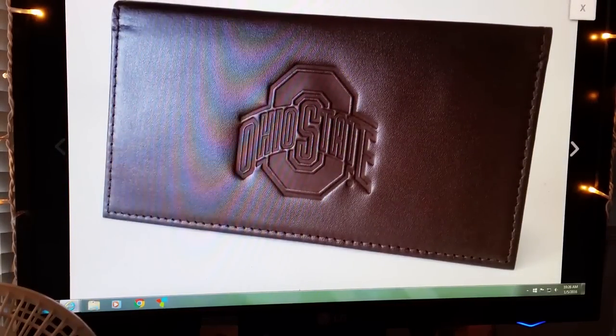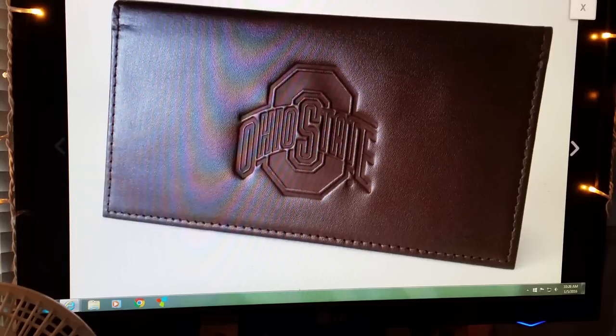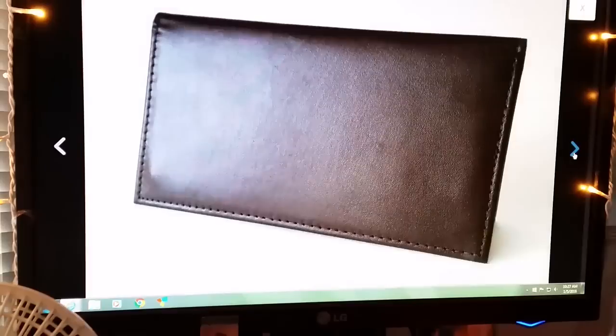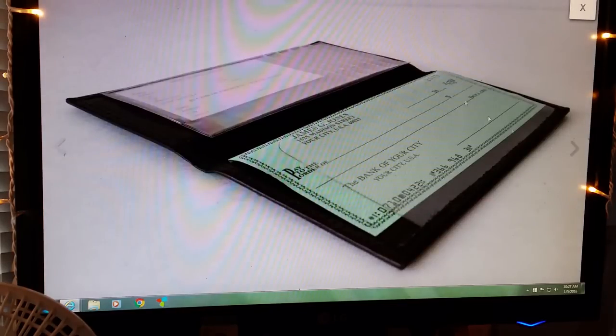I found two of these at a thrift store for only a buck or two each — they are leather Ohio State checkbook covers. Very happy to find these. They were still in the little plastic sleeve. I sold this one for $27.99 and buyer paid shipping. I still have one left and it's just a matter of time before it sells.